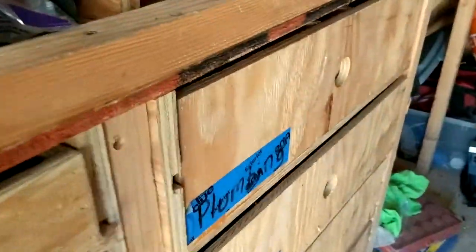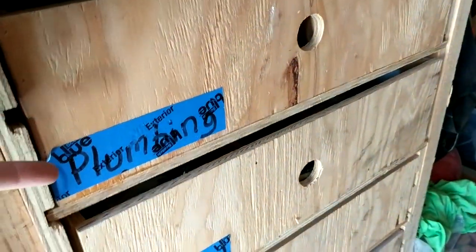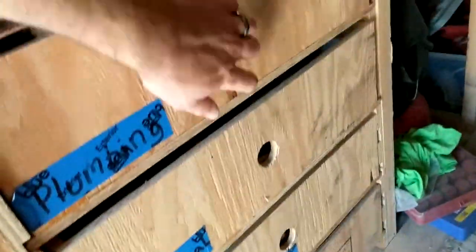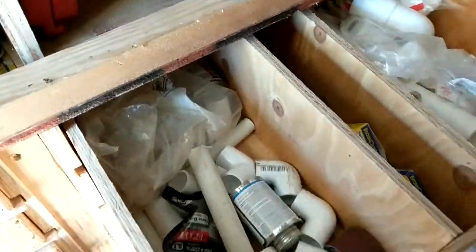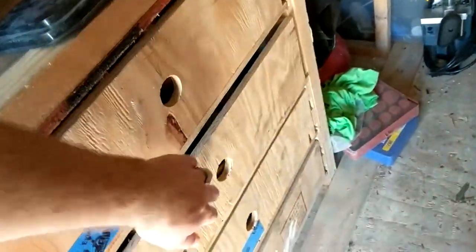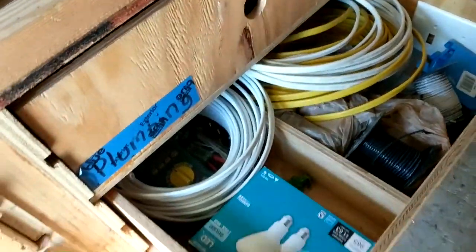Going further back, I've got these labeled with some tape. So there's a plumbing drawer, an electrical miscellaneous drawer, and a drywall drawer. Just to give you a look inside — there are miscellaneous plumbing tools, and then the electrical drawer has different electrical stuff in it.